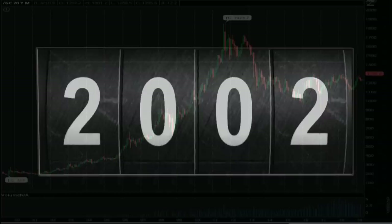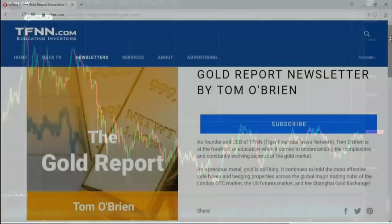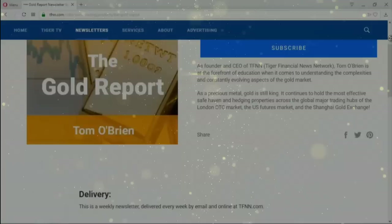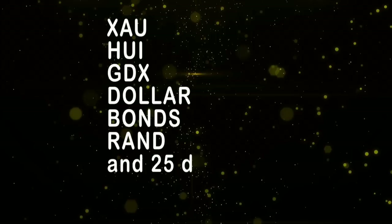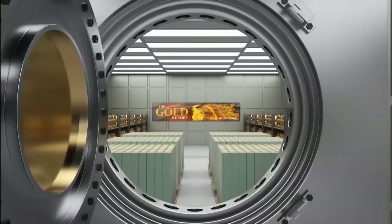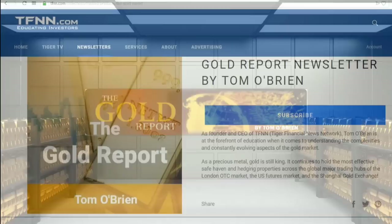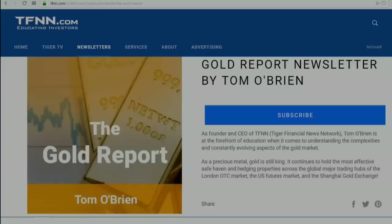It's amazing to think that Tom O'Brien started his weekly gold report 17 years ago with the first issue published April 7th, 2002, when gold was trading at under $300 per ounce. Gold peaked at more than $1,900 in 2011, and after spending many years consolidating at lower prices, gold may be poised for its next big run. Tom O'Brien publishes his weekly gold report every Monday morning covering the XAU, HUI, GDX, the dollar, bonds, South African Rand, and 25 different mining equities with specific buy-sell recommendations. New subscribers get a 30-day money-back guarantee.